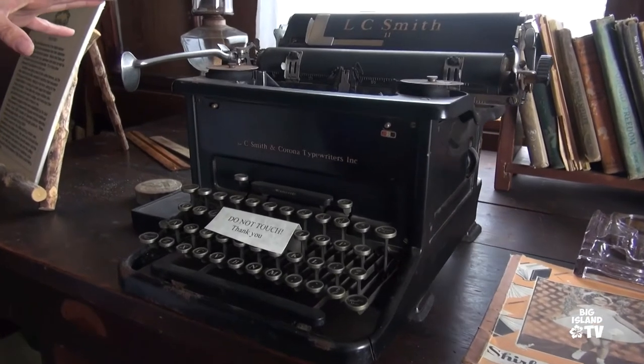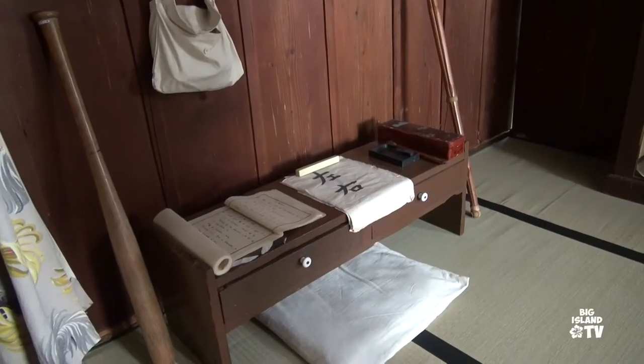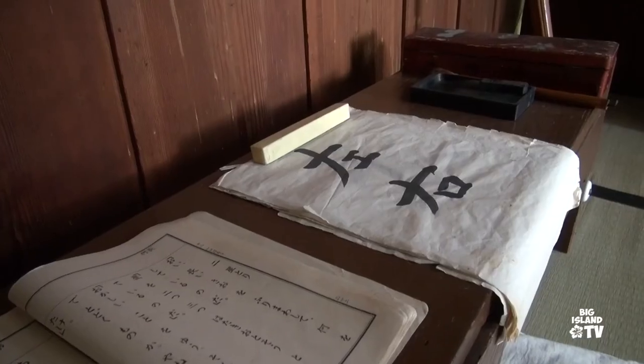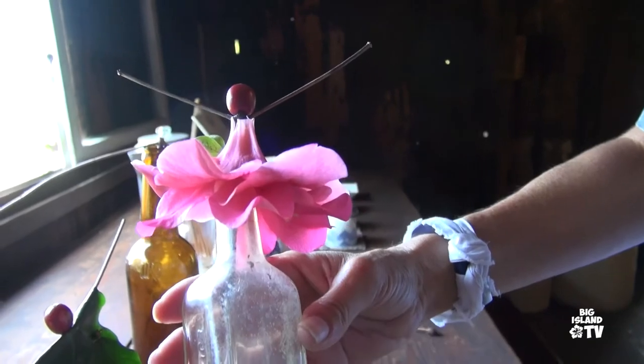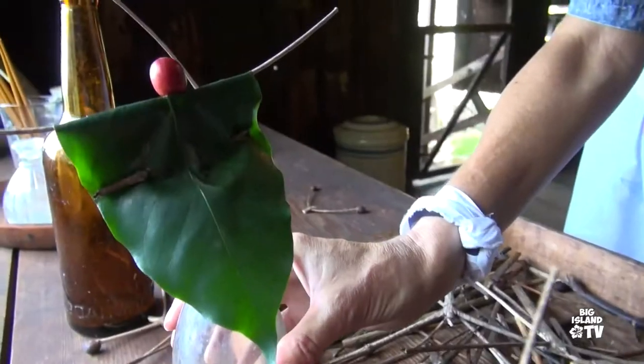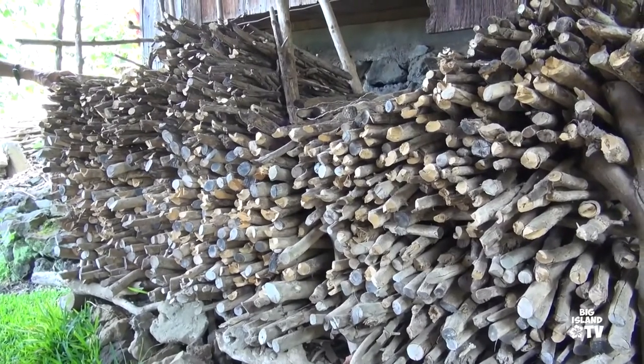Education was a priority. This typewriter cost a year's wages. This is where the kids did their Japanese studies — they were doing shuji, which is calligraphy. These are kids' dolls, glass bottles decorated with imagination.